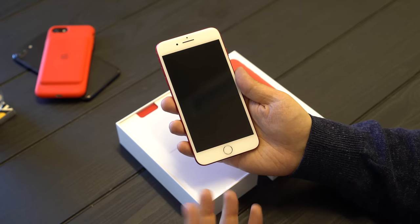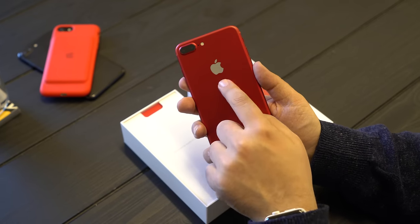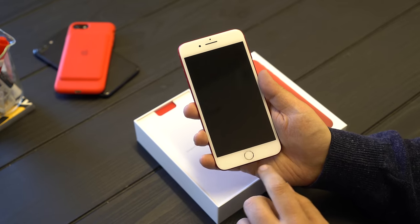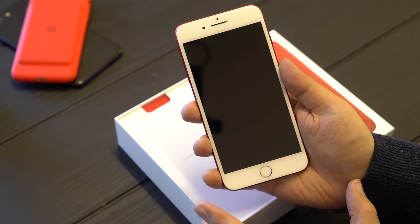Some people, myself included, would have loved to see a red Touch ID sensor, but it's done to match the silver logo on the back. So you have this nice red field, and then rampant on that, you have the silver Touch ID sensor and Apple logo. You also have the white faceplate.